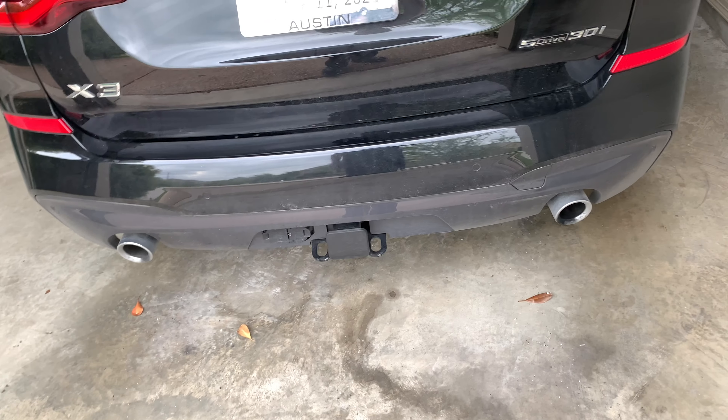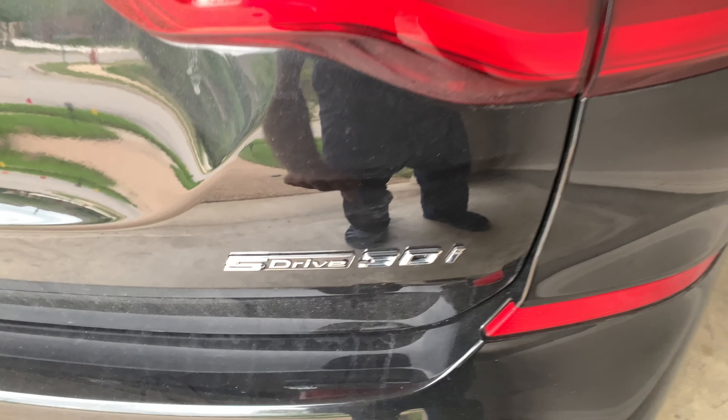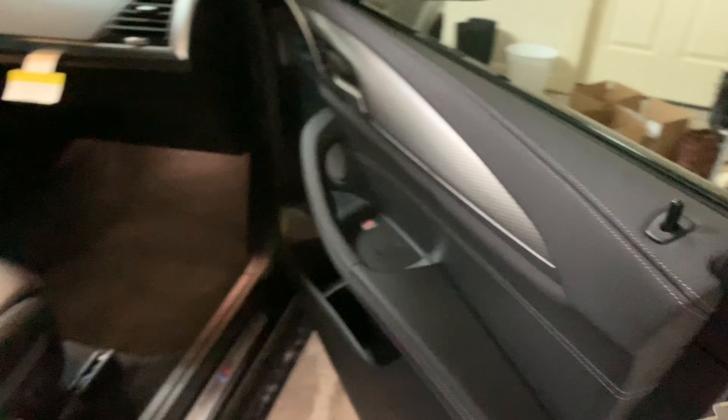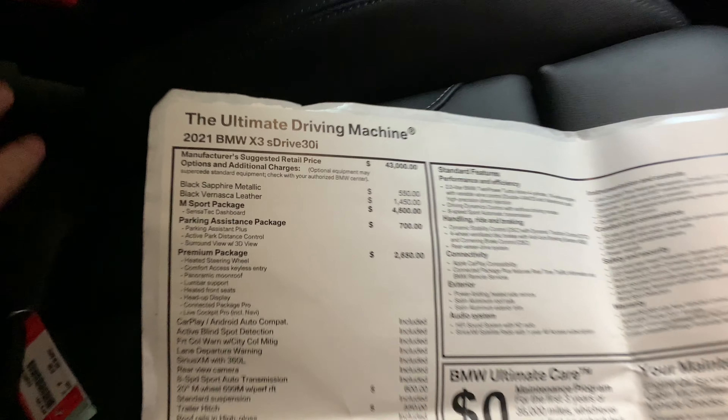We've got the trailer hitch and dual exhaust. It says sDrive 30i, and again it's the four-cylinder. This has staggered wheels — 275 in the back and 245 in the front — and these are 20-inch wheels. Let's take a look at the window sticker.